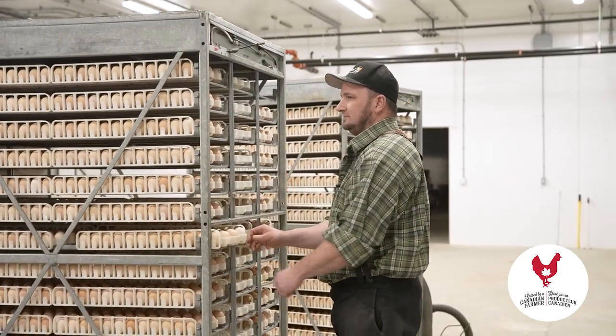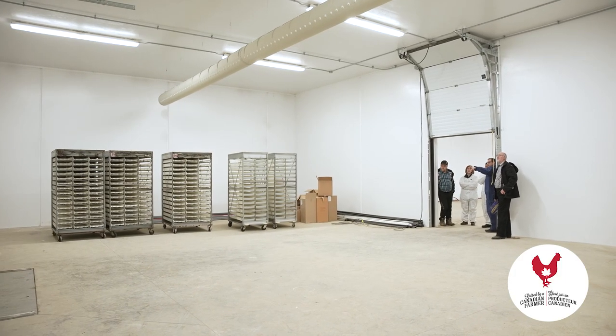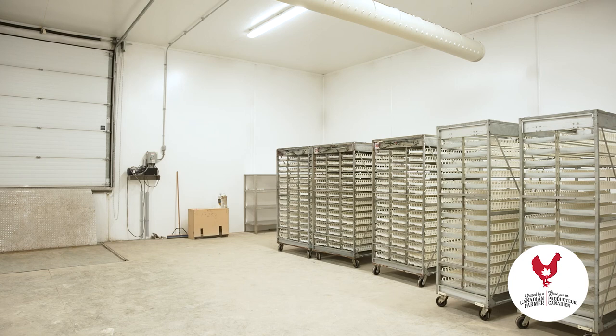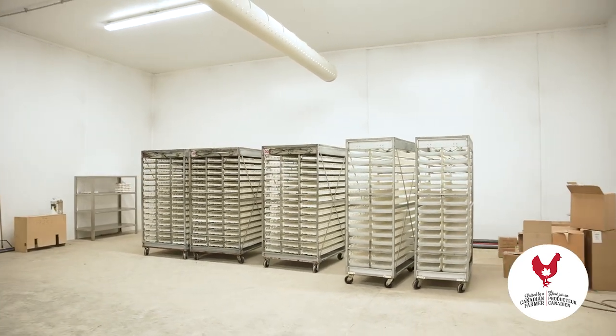So Mike, what can you tell me about what's behind this here? This is the egg storage. It's a climatized room that keeps a set humidity and set temperature 24/7. Right now they are picking up twice a week. So right now it's empty. So they pick up from you about twice a week? They will pick up twice a week once we're in full production, maybe three times a week.